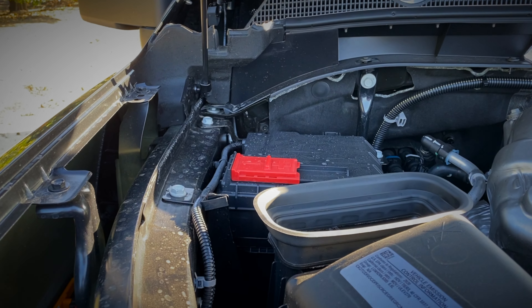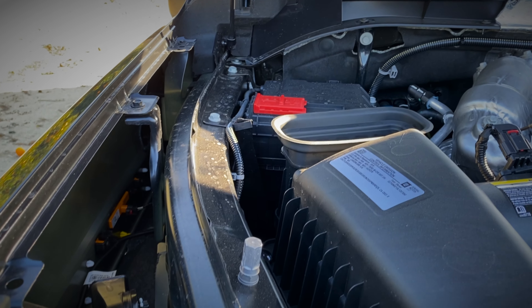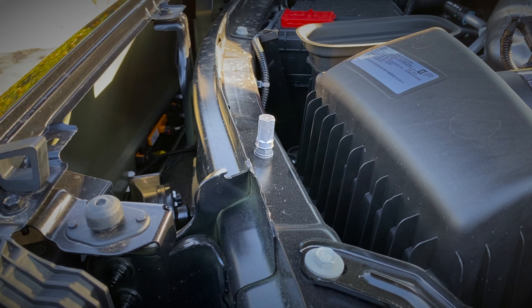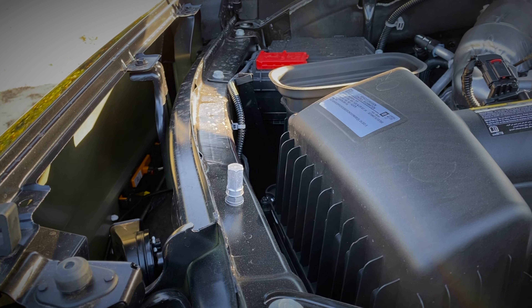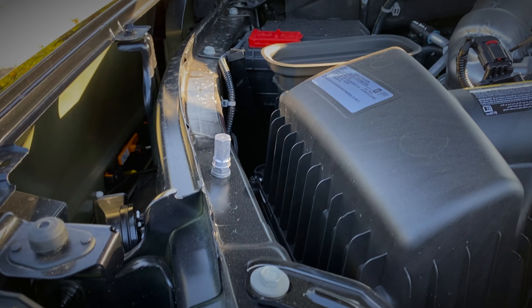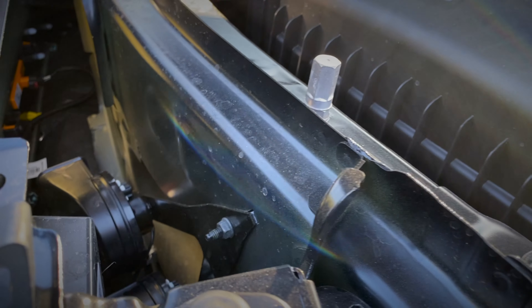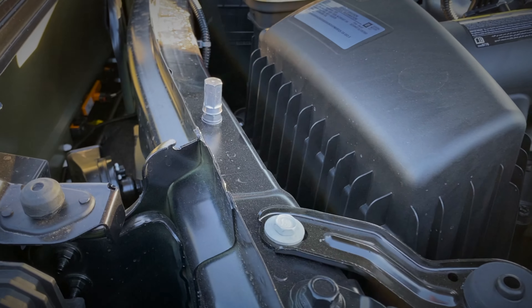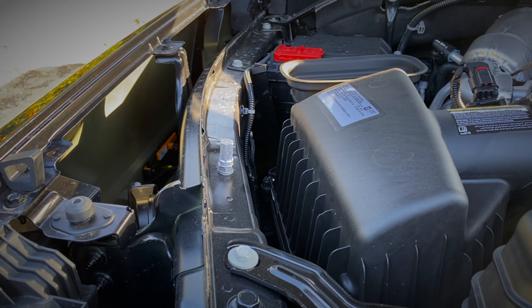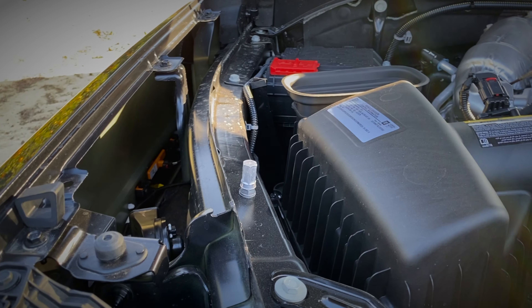GM has always been on the forefront when it comes to safety. Notice this framework here — normally you'd think the frame is on the lower side of the truck, but this is actually up towards the top. It connects to the engine bay and makes its way to the front, curves in, and it's probably about five or six inches deep — like having a huge piece of box tubing in your truck. That makes this thing a lot more safe and a lot more rigid for towing. Some innovation from GM you may not have noticed.